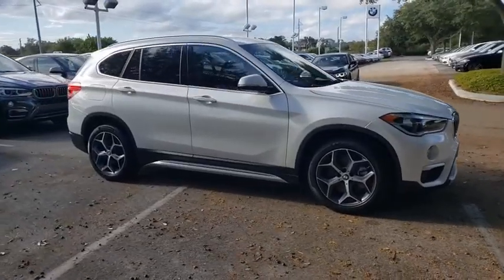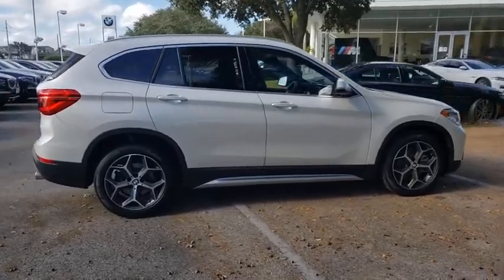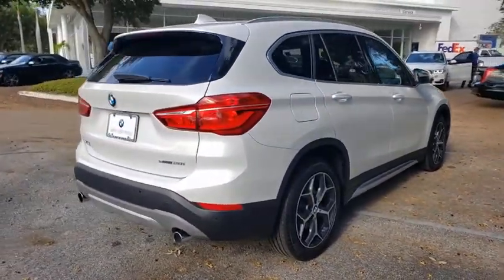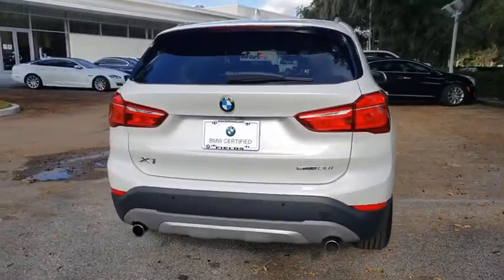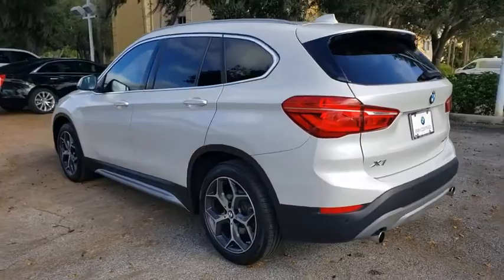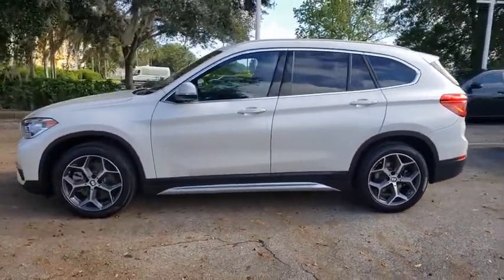Come test drive the 2019 BMW X1. Based on the BMW 3 Series, the X1 is a compact crossover SUV. Slightly smaller than the X3, the X1 gives you all the refinements, power, and style of other BMWs in a slightly smaller, sporty, and easy-to-navigate option.